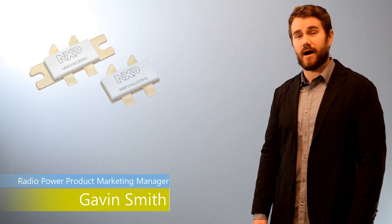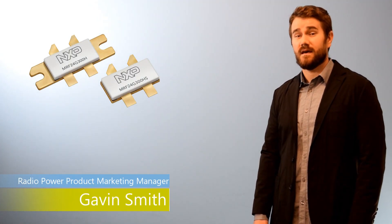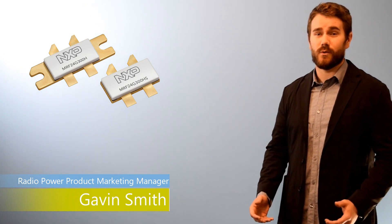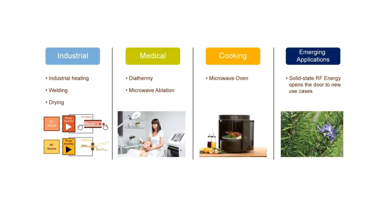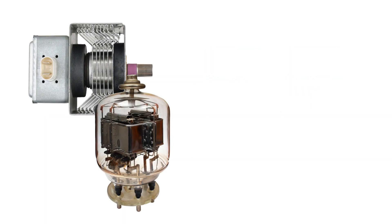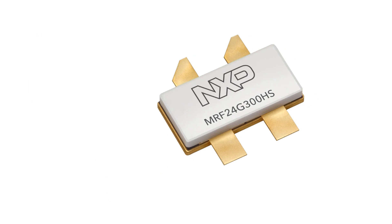Hi, I'm Gavin Smith and I'm a product marketing manager for the Radio Power Solutions team at NXP. Today we're going to show you our brand new GaN device targeted for RF energy. At NXP, we've been creating industry-leading devices for newer use cases like RF energy. We want a transistor that can compete with the efficiency of magnetrons and that is what we call the MRF 24G300HS.